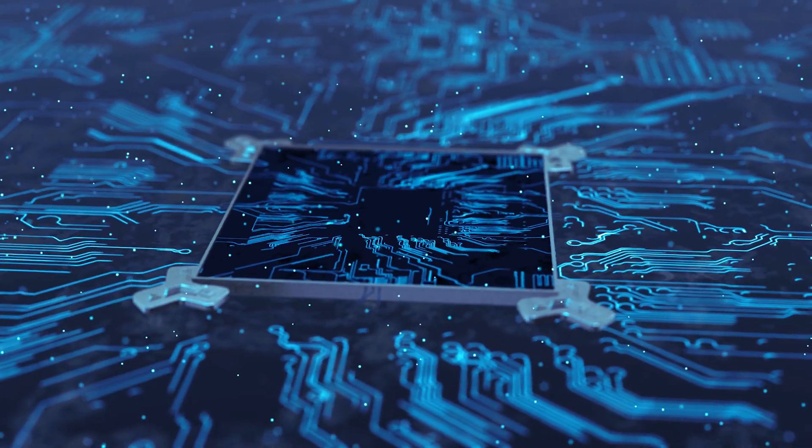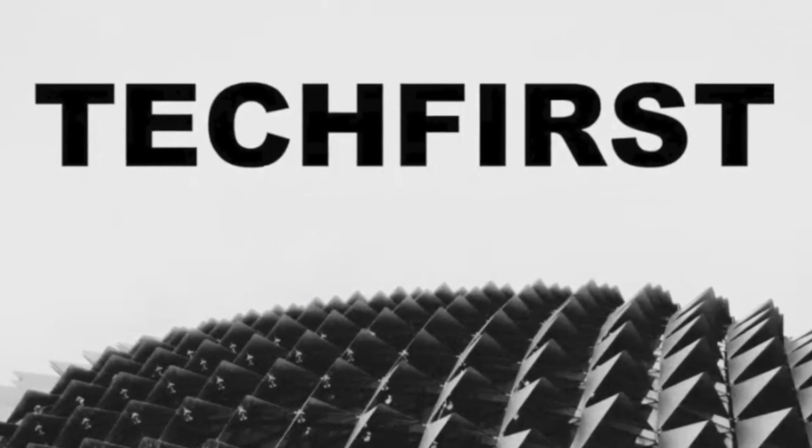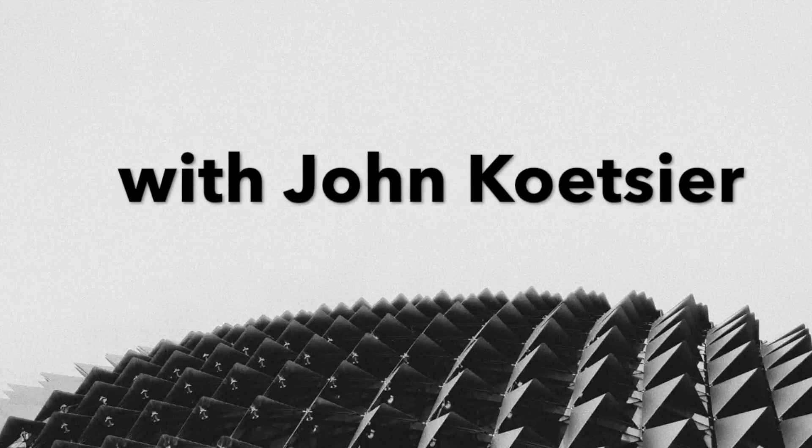It's a computer the size of a postage stamp. There's no batteries. You don't plug it in. It powers itself by harvesting the energy from radio waves. Are we finally seeing the dawn of the Internet of Things at scale in an affordable way?